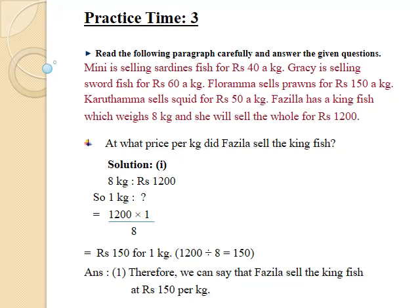So, 1 kg — how much? By cross multiplying, we get 1200 multiplied by 1 divided by 8, which is equal to 1200 divided by 8, which equals Rs.150 for 1 kg. Therefore, Fazila sells the kingfish at Rs.150 per kg.